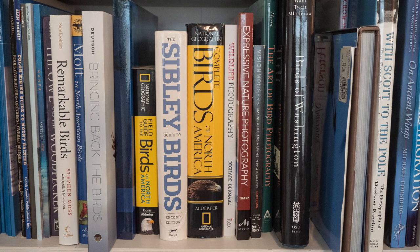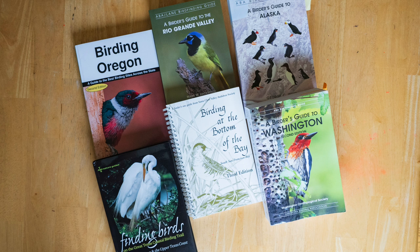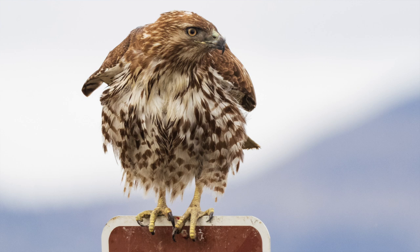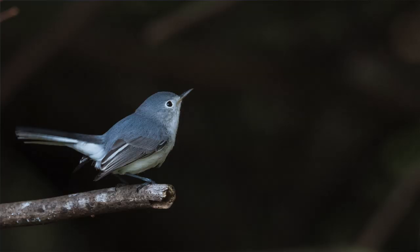Number four is build a birding library. Get birding guidebooks so you can identify birds, get bird finding guides so you know where to go, and get bird reference books so you'll learn more about birds and their behavior. Also build a photography library — get bird photography books, nature and outdoor photography books. The more you look at pictures, the better understanding you'll have of what makes a really good bird picture, and you'll decide whether you want to shoot tight with a soft background or wide with more habitat detail in the image.